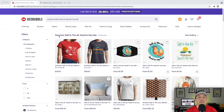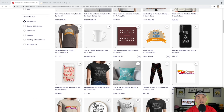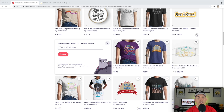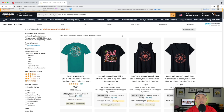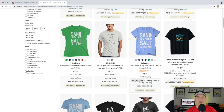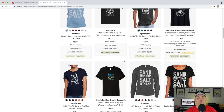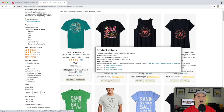Here is trend number nine: 'Salt in the Air, Sand in My Hair' — they're not using the word 'summer' but it is a summer design with a rhyming phrase. You can use just text or add birds, beach symbols. On Amazon it has sold — one is doing really well — but a lot of others aren't selling right now. I'd suspect this one to go up as we get closer to summer, but it's not one of the stronger ones on Amazon currently.